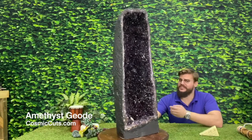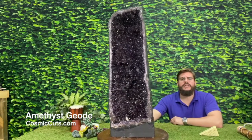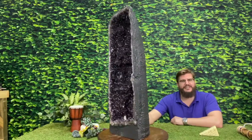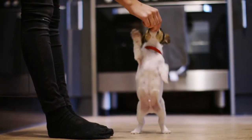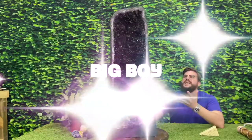Greetings my friends! Michael Parrish with CosmicCuts.com here with you today. And oh baby, do I have a treat for the both of us to indulge in today, friends! Yes indeed friends, today we're looking at the big boy!